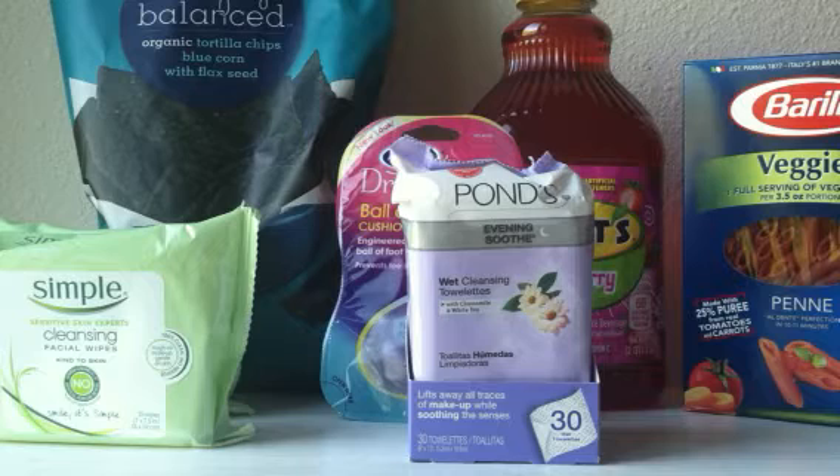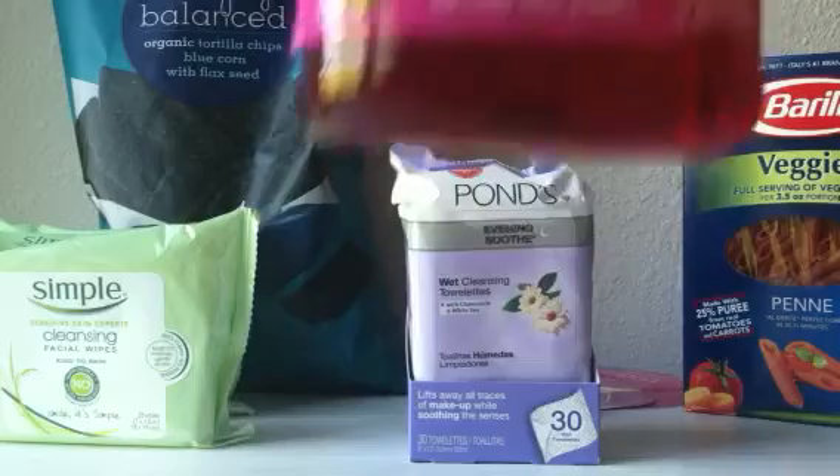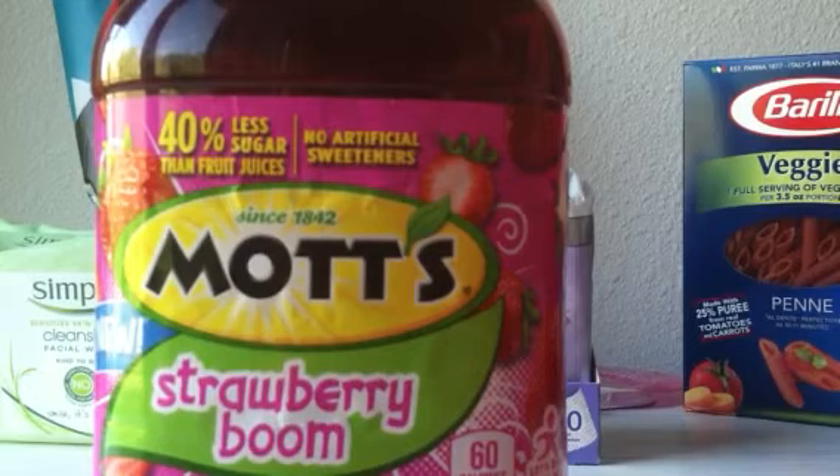There are also a bunch of deals on juice. The Simply Lemonade products are on price cut for $2 per jug, and on coupons.com you can print a manufacturer coupon for $0.75 off one, making it $1.25 per jug. We also have Mott's Strawberry Boom Juice — plus grape, apple, and other varieties — on price cut for $2.35. There's a $1 off one manufacturer coupon you may have previously printed or found in the SmartSource inserts on May 4th, plus a 5% Target Cartwheel, making it about $1.25.